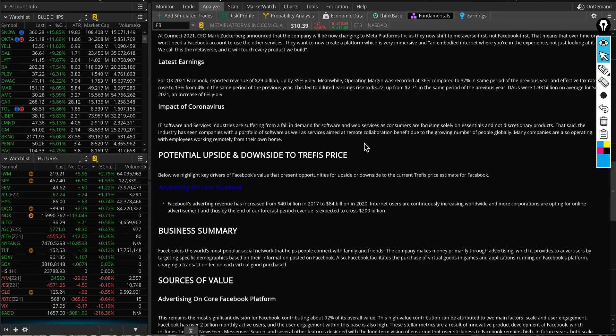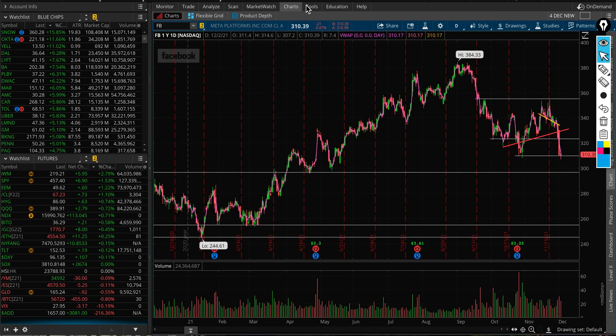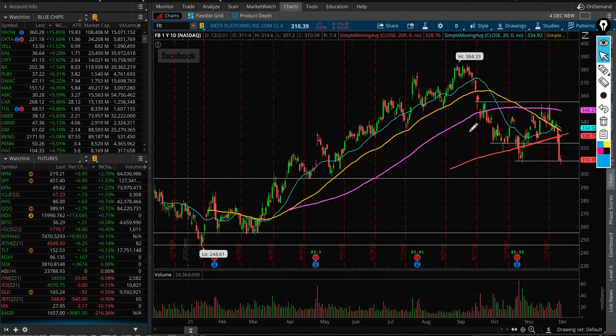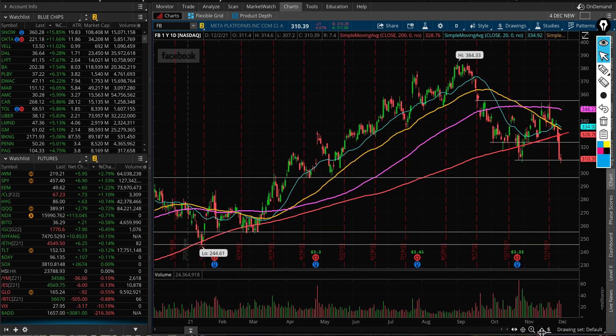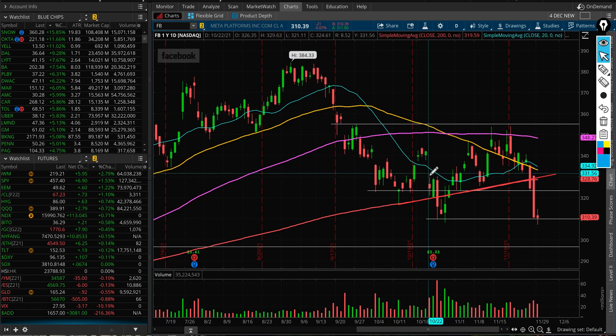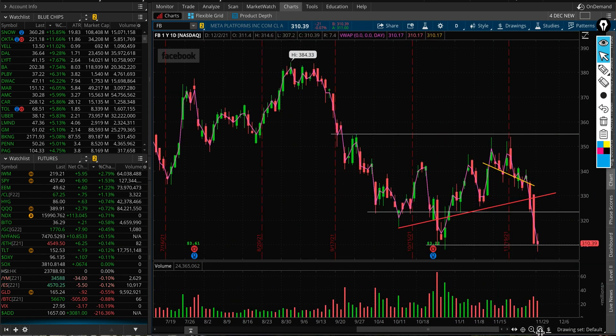Some may argue it doesn't have a crazy price-to-earnings ratio and isn't overvalued — PE is 24, five-year PE is 26.7. But momentum and trend are your friend. If you look at the moving averages, it's below all of them. There's nothing wrong with wanting to own the stock, but the question is: is it a deal right here at 310? For me personally, I don't think it is.